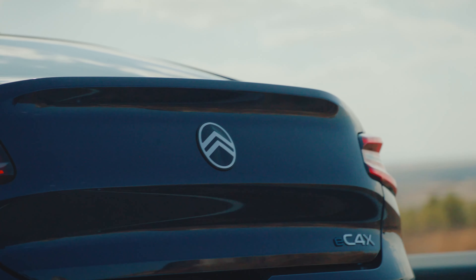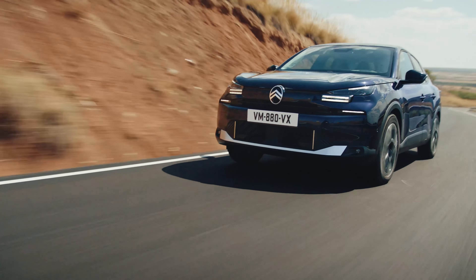The facelifted Citroën C4 and C4X will reach European dealerships in early 2025.